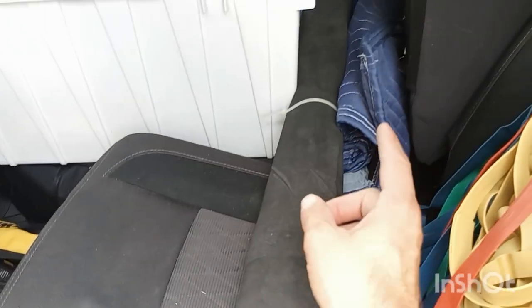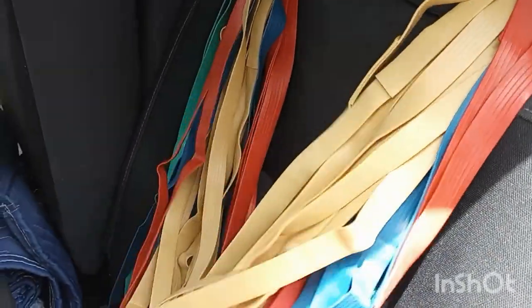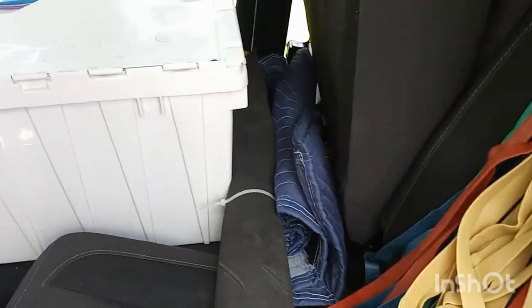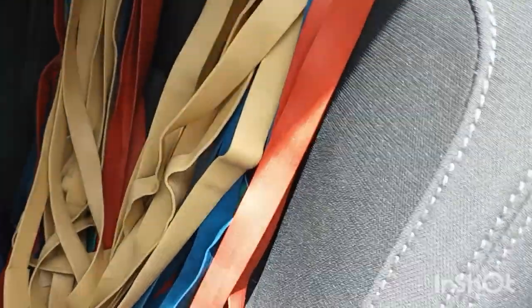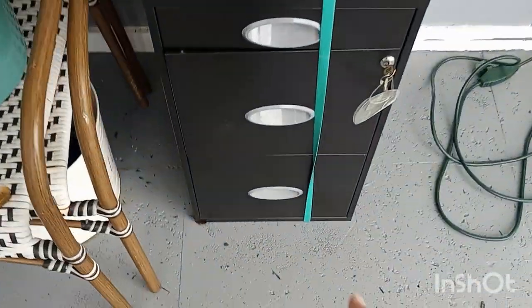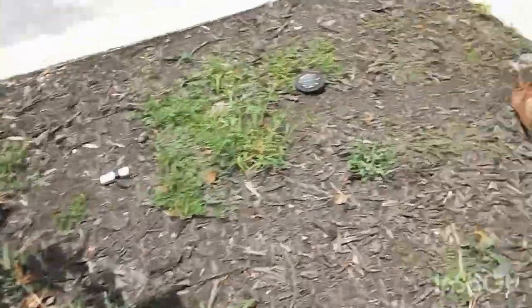This is padding I use for my hand truck — mainly for deliveries, or if I notice a really nice piece I can keep or sell, I'll slap it on to avoid banging it up. These are moving bands — not strictly necessary for junk removal, but I use them for deliveries and small moves. They're great for keeping doors shut; for example, file cabinet drawers slide open on a hand truck, so a rubber band holds them in place.